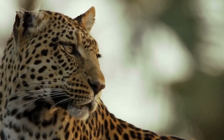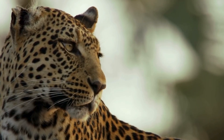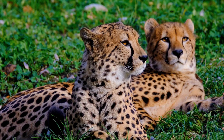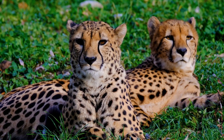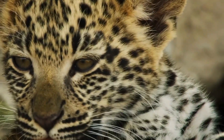A cheetah's eyes look sharp and fierce, with black tear lines running from eyes to mouth. These marks reduce sun glare, just like sports players' eye black. Their big, forward-facing eyes help them spot prey even at top speed. Their weird eyeliner? It's a natural racing tool.